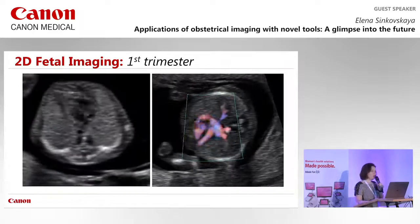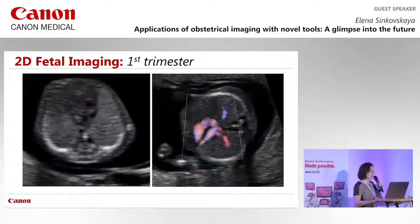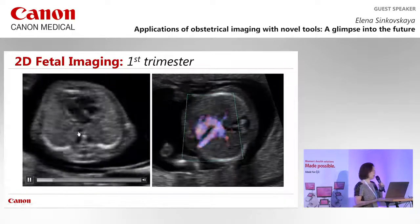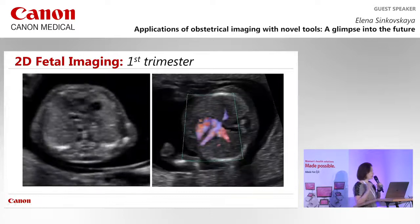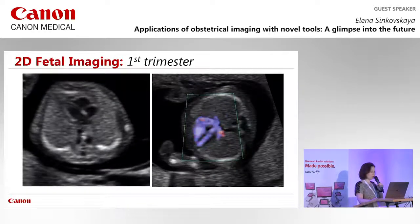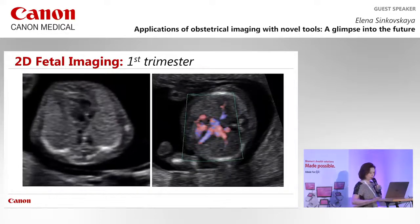Cardiac imaging in the first trimester is a rapidly developing area. At 12 weeks gestation, we can identify all four chambers, the position of the descending thoracic aorta, and all landmarks previously only visible in the second trimester. Advances in color Doppler, advanced dynamic flow, and SMI allow us to visualize flow not just in the heart but in the pulmonary vessels, producing images comparable to second trimester quality.